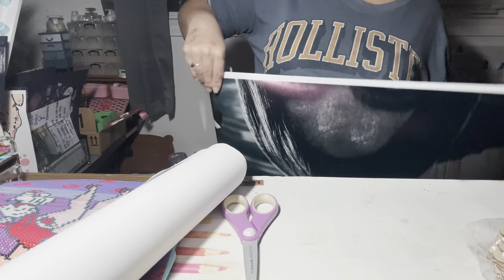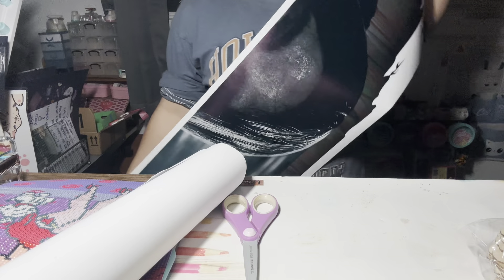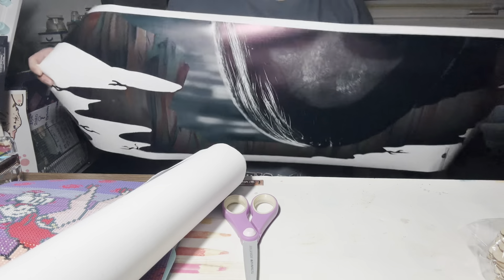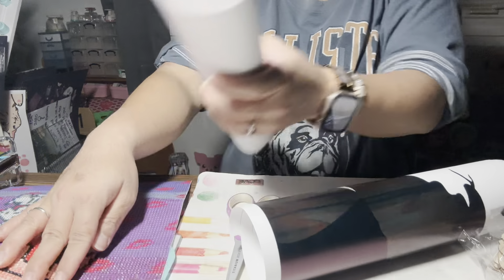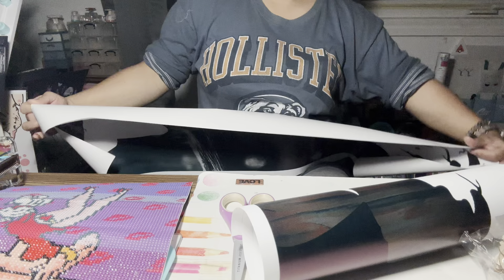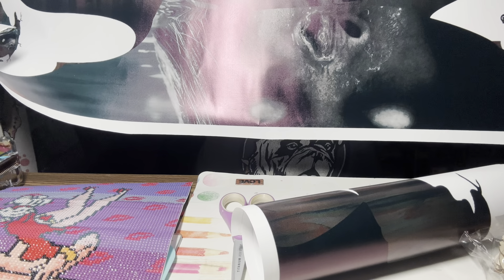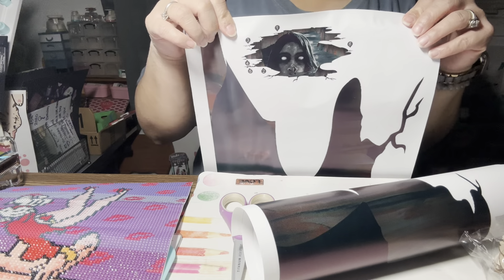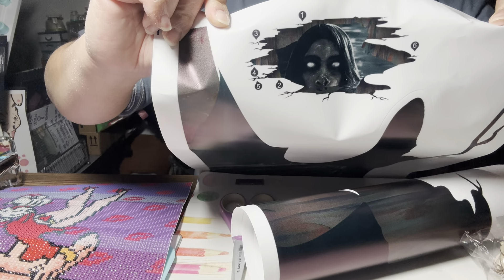Mine is supposed to be a hole with a person coming out of it. I think this is part of the hole here, and then there's a second part. As you can see there's a pair of eyes — that's the person popping out of the hole. And then this is the rest of the face, so essentially this is what the sticker is supposed to look like.